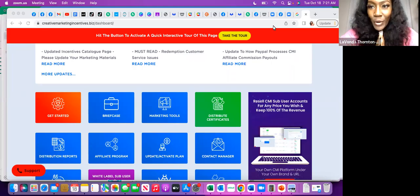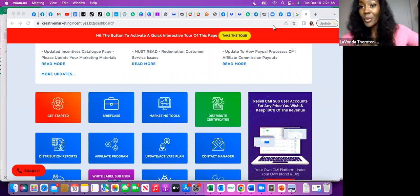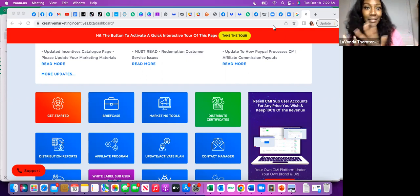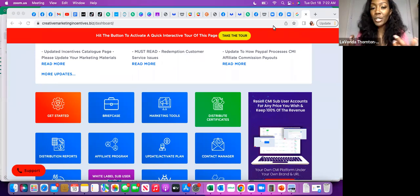Hey everyone, if you're watching this video, chances are you're in a great place. In my Learn with Lavanda group, I'm sharing information about how you can use valuable tools and resources to build your business. I know many of you want to know how to use incentives to grow your business. This group is about all things business — it doesn't matter what industry you're in or what product or service you offer.